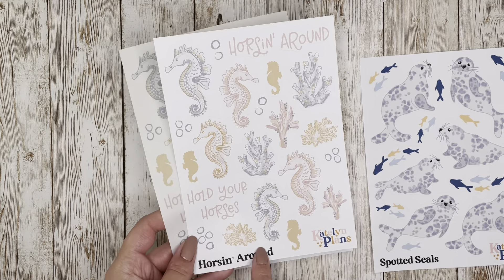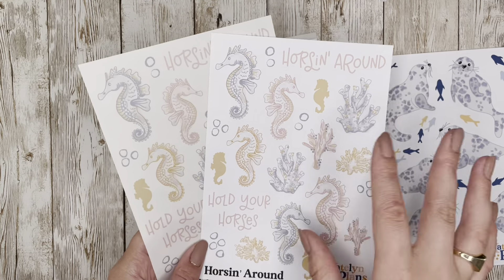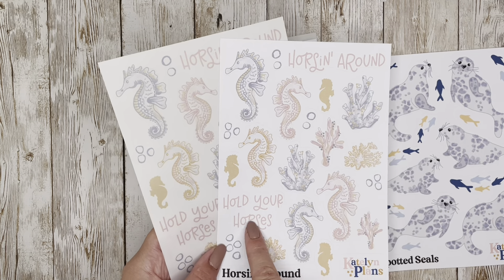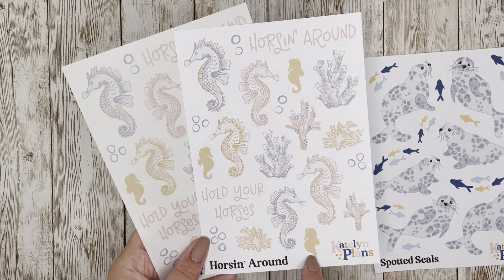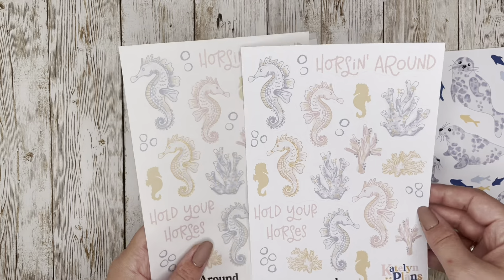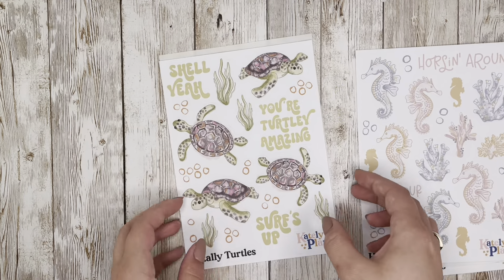One of my rep team members requested seahorses and some coral, so I did that. It's called 'Horsing Around,' and it's available on clear and on paper because it has more of a watercolor effect. It includes the quote 'Hold Your Horses,' some silhouette seahorses in a smaller size, coral, and bubbles — so you've got options on this one.